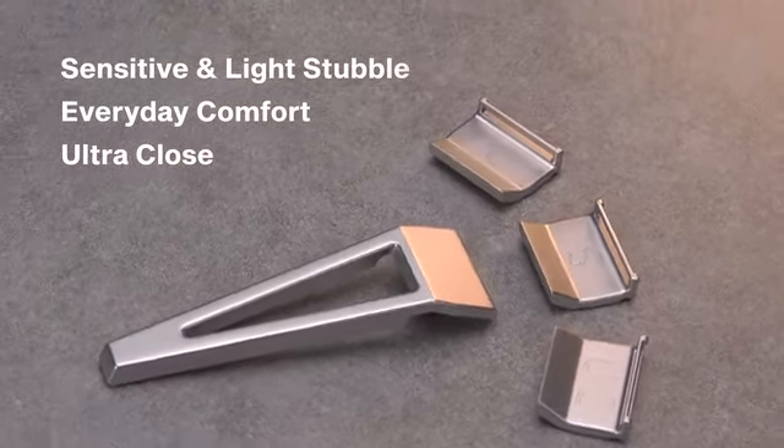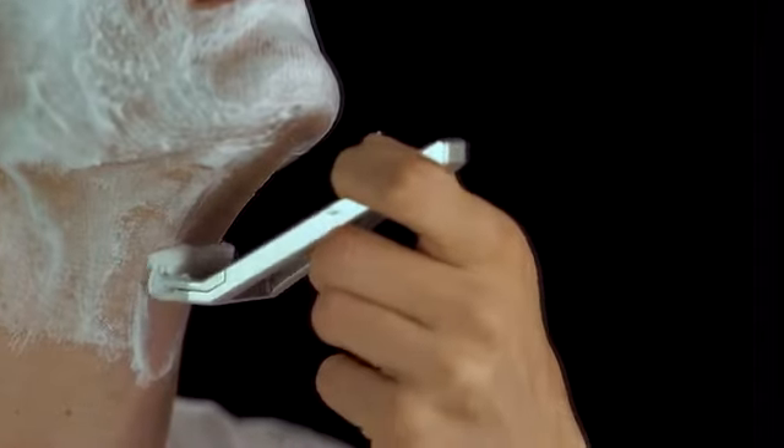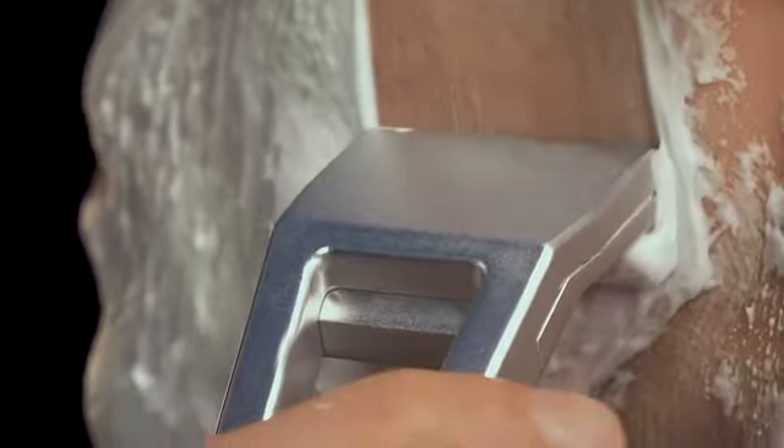Seamlessly switch between the three included shave settings — from sensitive skin and light stubble to the maximum smoothness of an ultra-close shave, great for faster growth and thicker beards.